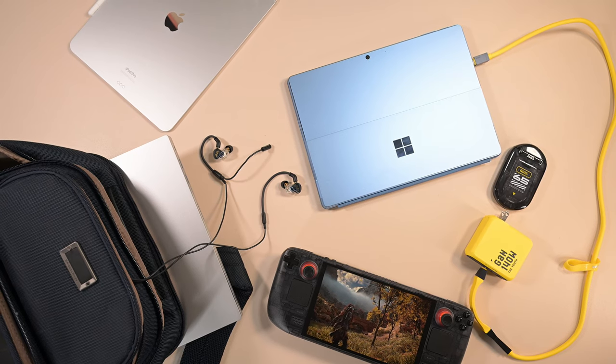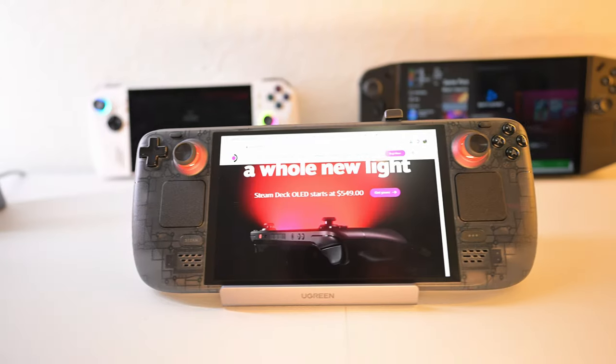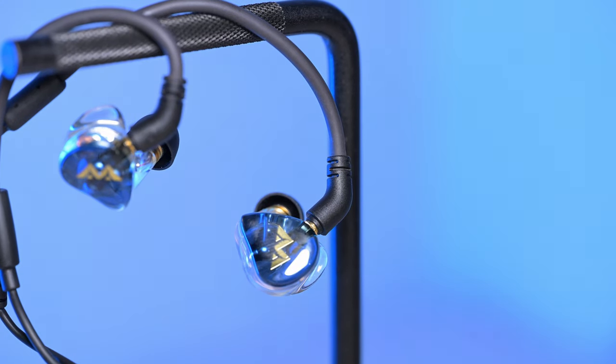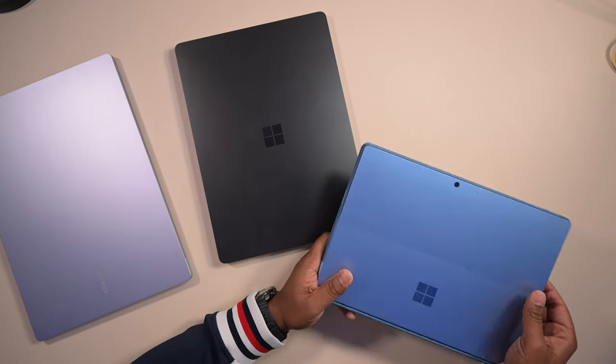Hey guys, how's it going? It's summertime right now and I bet some of you might have some travel plans around the corner, so this will be the best tech to take with you on your next vacation. Let's just get right into it. None of this is sponsored — all the products I'm going to talk about here I either bought myself or they were sent to me for review, but I'll disclose all that as we get into it.